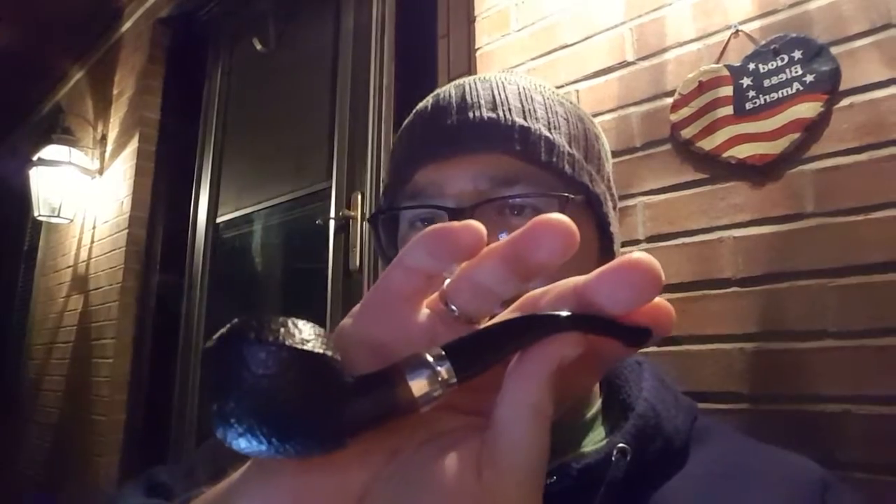Got some Cyprian Mixture fired up here in my Bjarne. This is a Viking series Bent Rhodesian. I think I was smoking this in my last video as well. This is a tobacco that I've really been enjoying this fall, and I just wanted to share my thoughts on it, not necessarily do a detailed review.